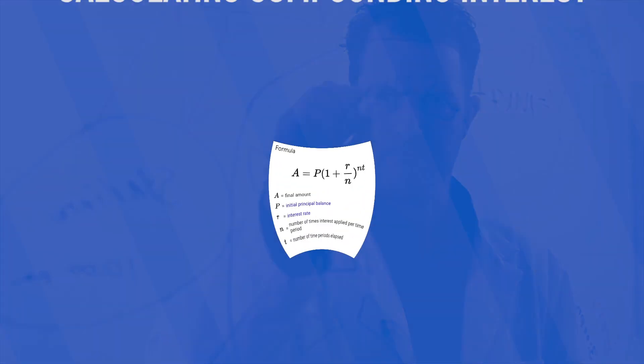The formula looks like this, and it's not as scary as it looks. A is the final amount, P is the initial principal balance, or what you initially invest, R is the interest rate, N is the number of times that interest is applied over a period — let's say a year — so if it gets paid out per month that would be 12, or if it gets paid out each year that would be 1, and T is the number of time periods. So if we're using years and we say 30 years, that would be 30.